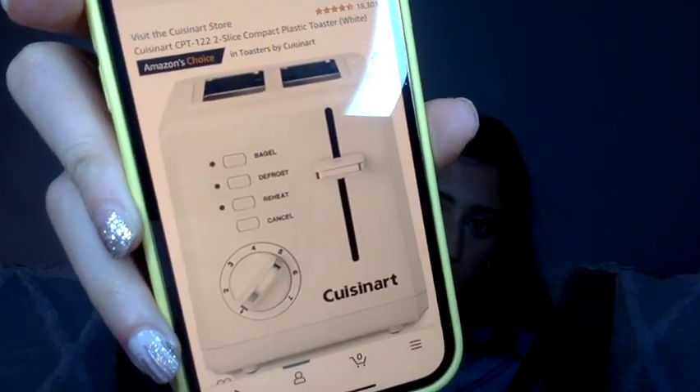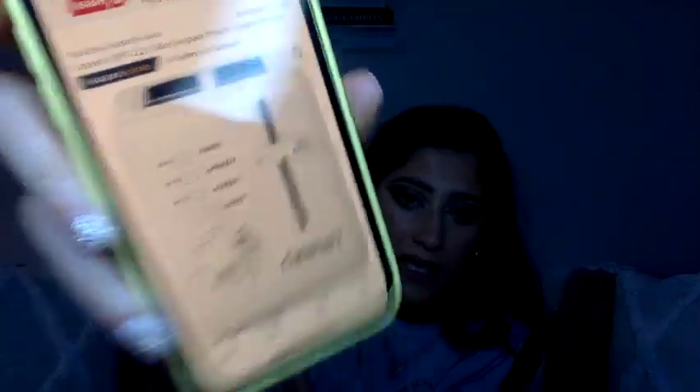The last couple of things go back to the kitchen side of things. A toaster is great — this is the exact Cuisinart one I have. It has a few cool settings: bagel, defrost, and reheat. I love bagels so I use the bagel setting a lot. I really like it. It's just so nice — when you wake up and just want to eat something really quick, you pop things in there and it's great.